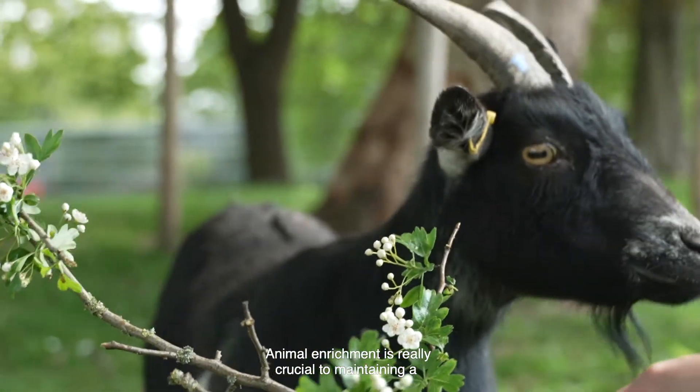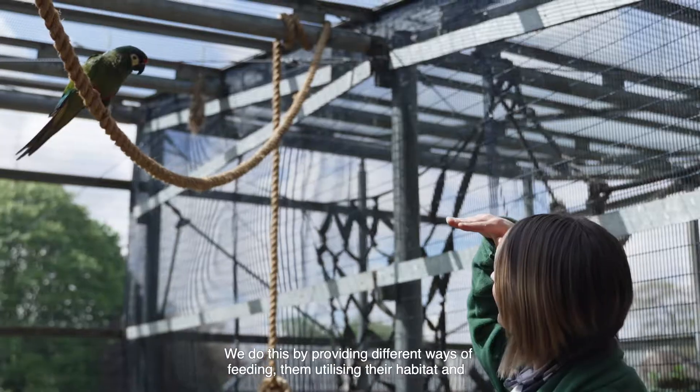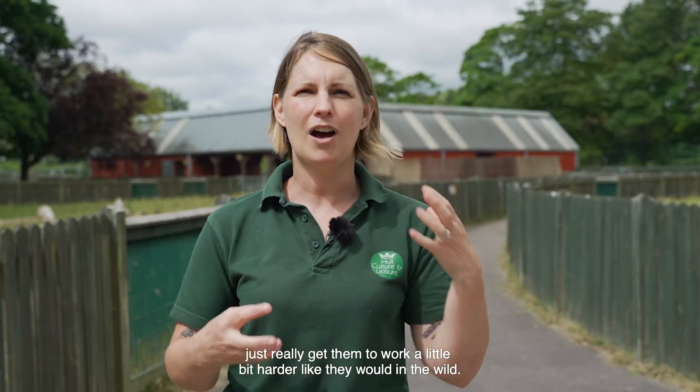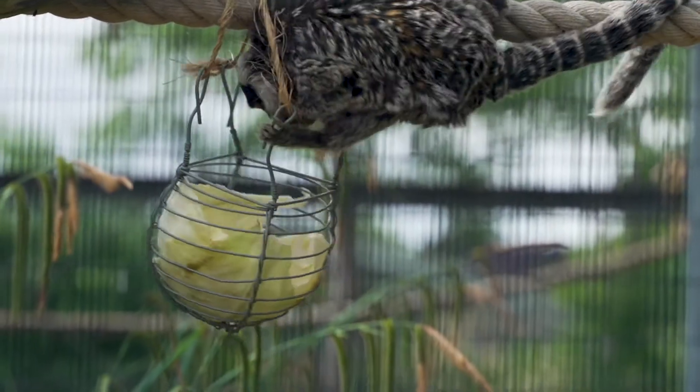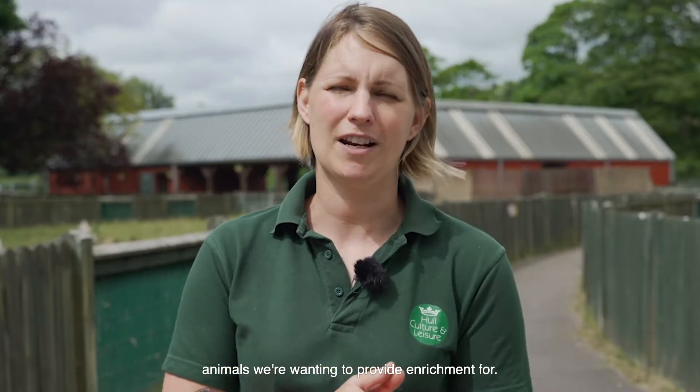Animal enrichment is really crucial to maintaining good physical and mental health in our animals. We do this by providing different ways of feeding, utilising their habitat, and really getting them to work a little bit harder like they would in the wild. So to do this we need to take a closer look at the animals we're wanting to provide enrichment for.